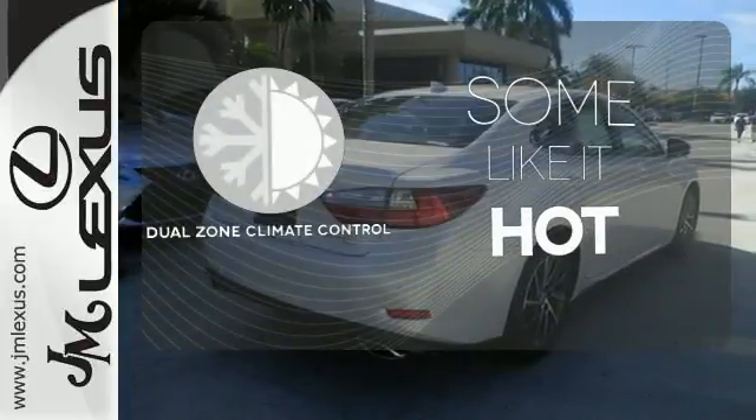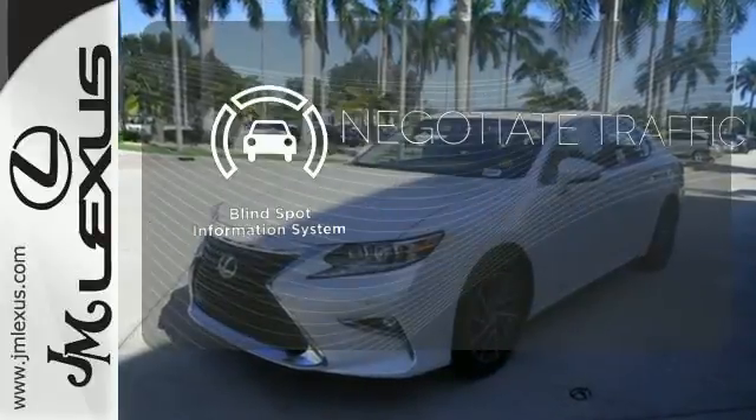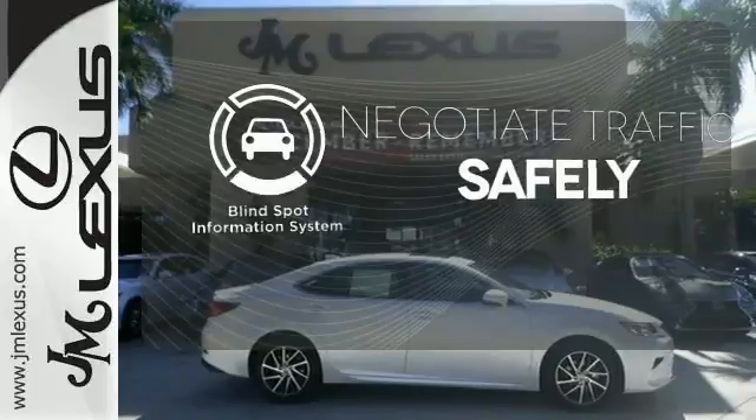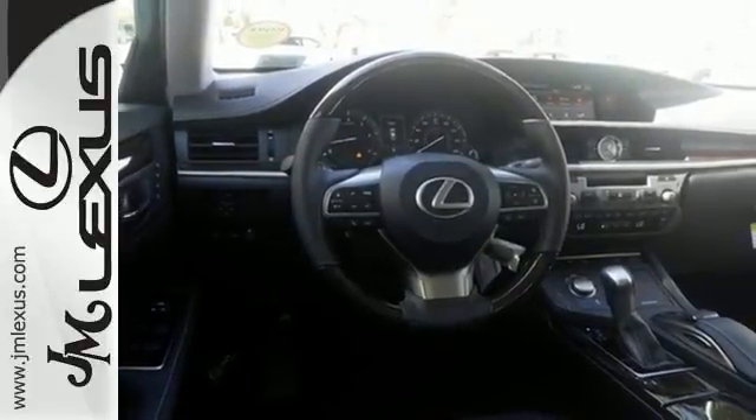Dual zone climate control lets you and your passenger pick a personal temperature. Safety comes by being aware of your surroundings, and for that, the blind spot indicator can't be beat. Get behind the wheel of this gorgeous ES350 and start turning heads today.